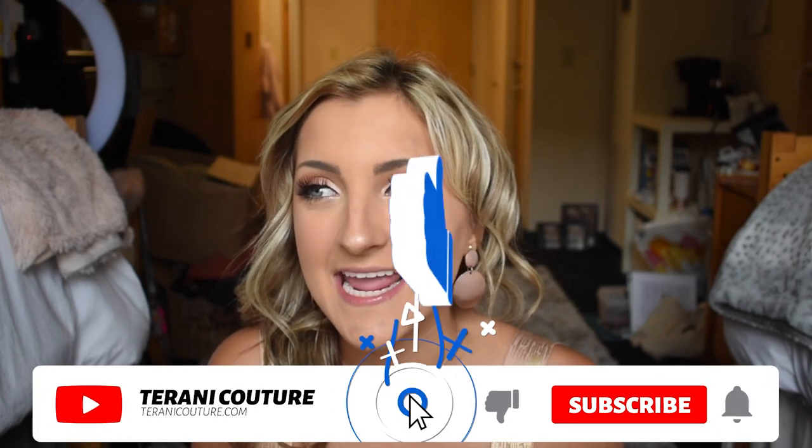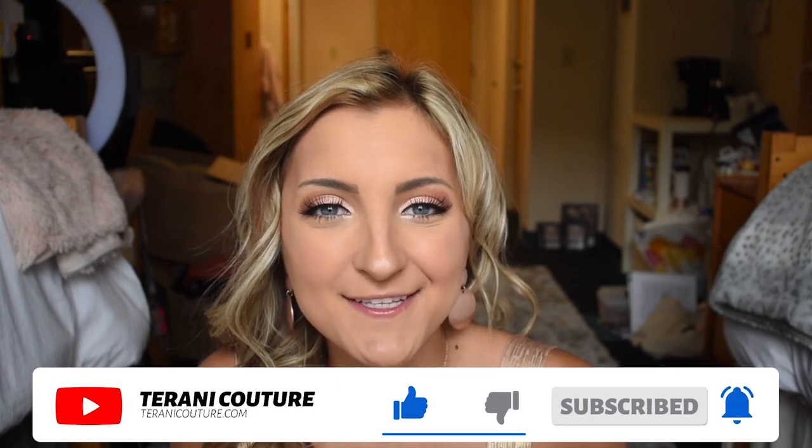Anything that you could think of, but they have some stunning cocktail styles and I've actually gotten the chance to review a couple and talk about them on their blog as well. So make sure that you're checking out Tarani Couture's blog posts so that way you can stay up to date on the latest trends and styles and get some ideas on what to wear to weddings and such this season.